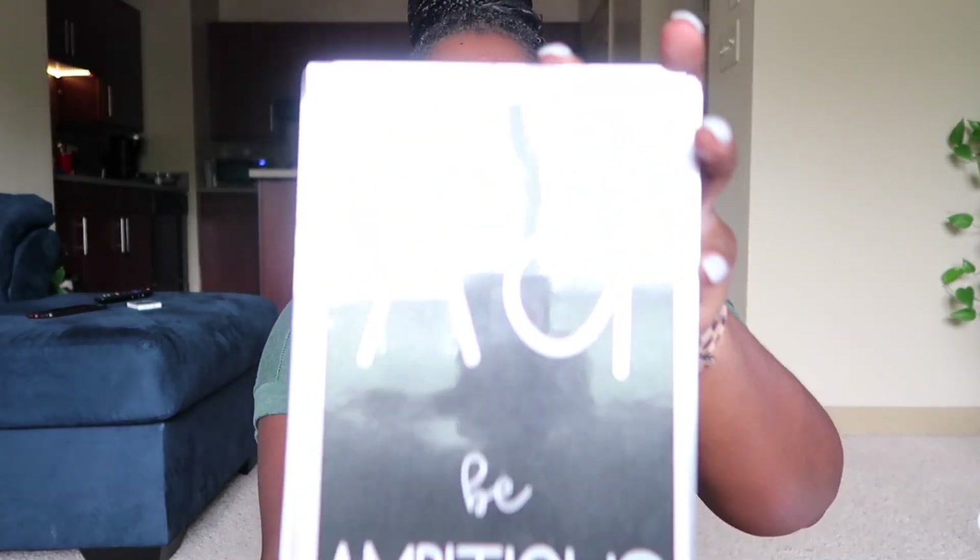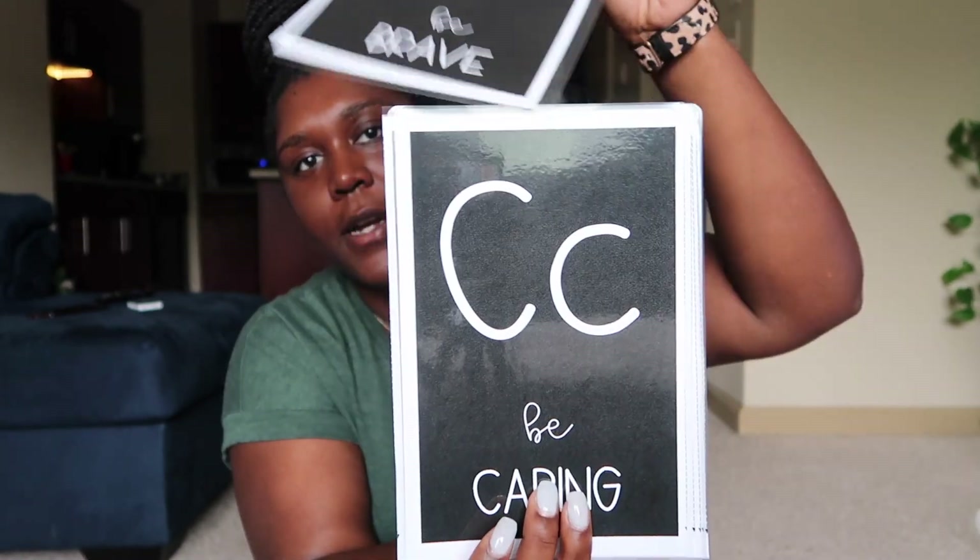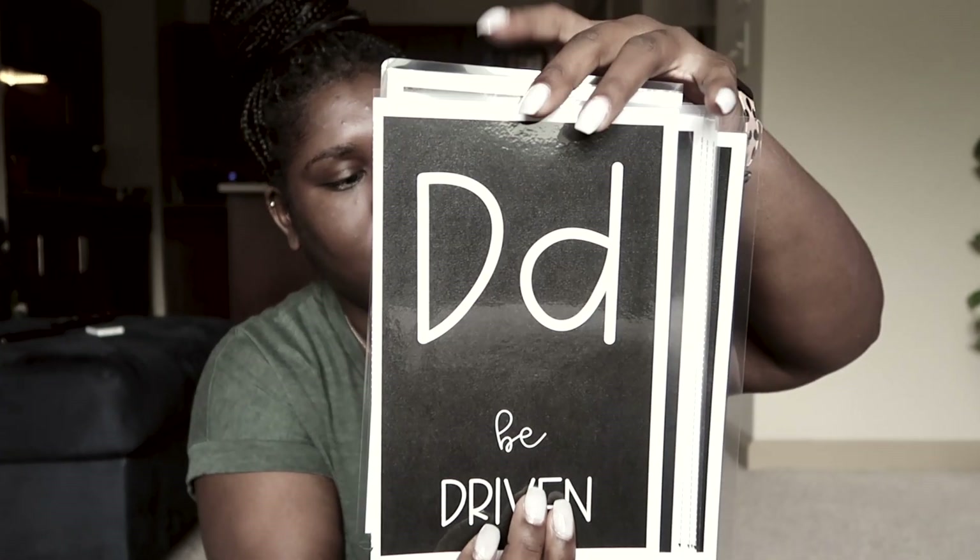I bought these from TPT from Shakira Jenise — they're a social-emotional learning alphabet. Each letter has a different concept. My colors for this year are the same as before — black and white with wood tones — but I'm incorporating more browns this year. That's why my schedule cards have that tannish peachy color. Definitely stay tuned for my classroom setup video series and classroom tour.